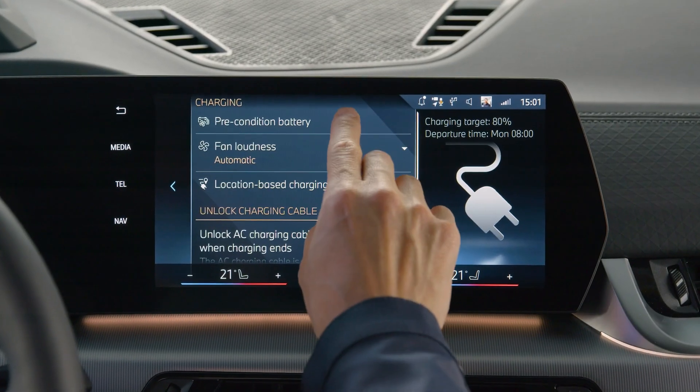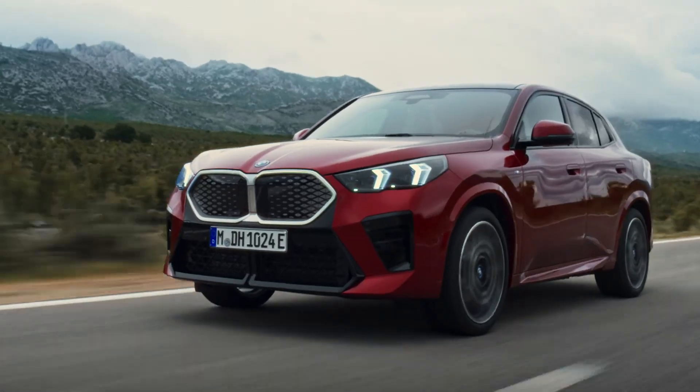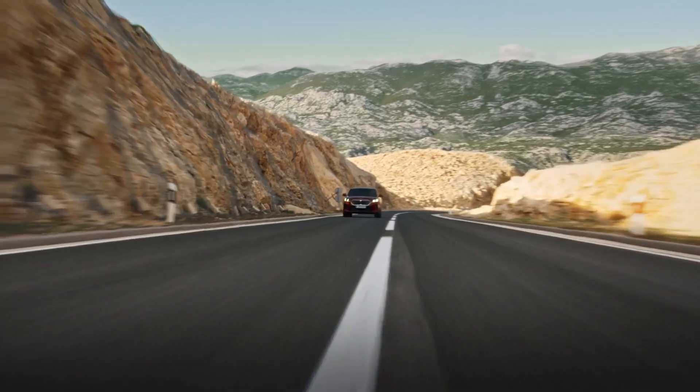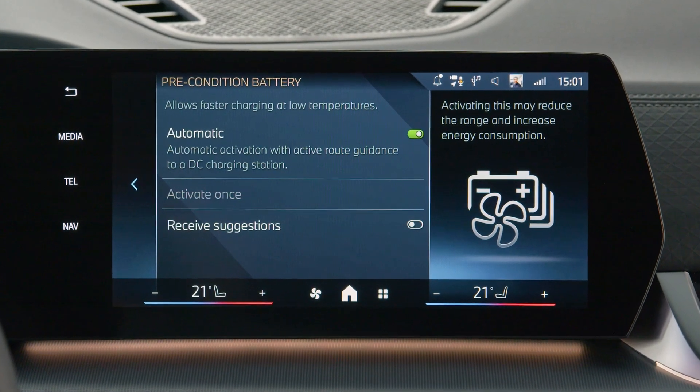On your way to a DC charging station, activate Precondition battery automatically with route guidance to a DC charging station, or right away, to heat up your high voltage battery for faster DC charging.